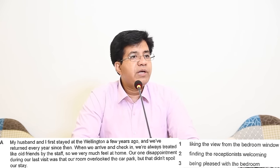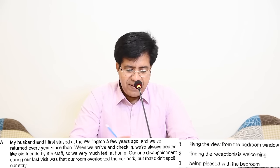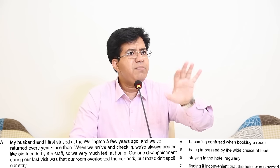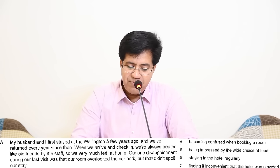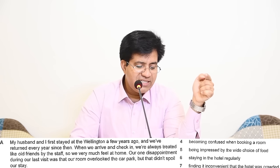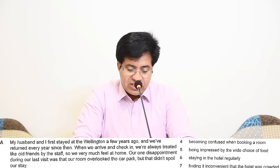Question 2: 'Finding the receptionists welcoming' — yes! 'When we arrive and check in, we are always treated like old friends by the staff.' Arriving means receptionists are there. Question 2 answer is A. Cross number 2 — we will not read it again; one option is used once only. Question 3: 'Being pleased with the bedroom' — underline it; not matched yet. Question 4: 'Becoming confused when booking a room' — underline it. Question 5: 'Being impressed by the wide choice of food' — another review will cover this. Question 6: 'Staying in hotel regularly' — 'returned every year since then' means returning regularly. Question 6 answer is A. Cross number 6.